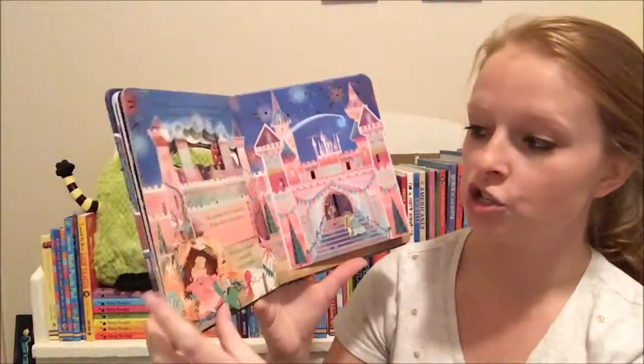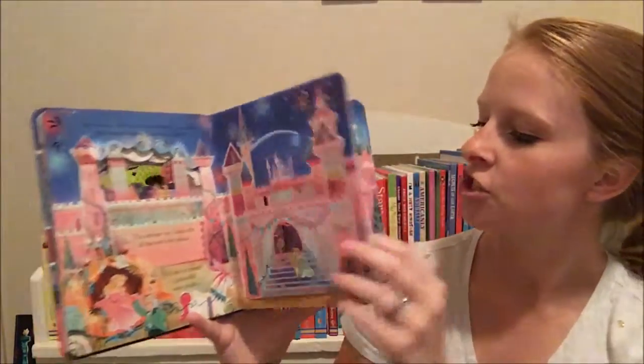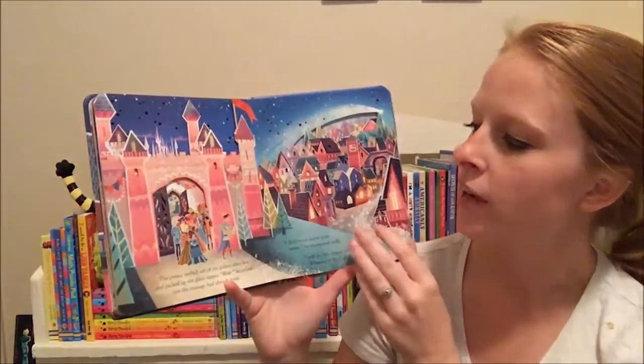You can see the illustrations are gorgeous — bright and colorful and fun — just a great way to introduce these classic stories to your young children. These are geared towards preschool age.